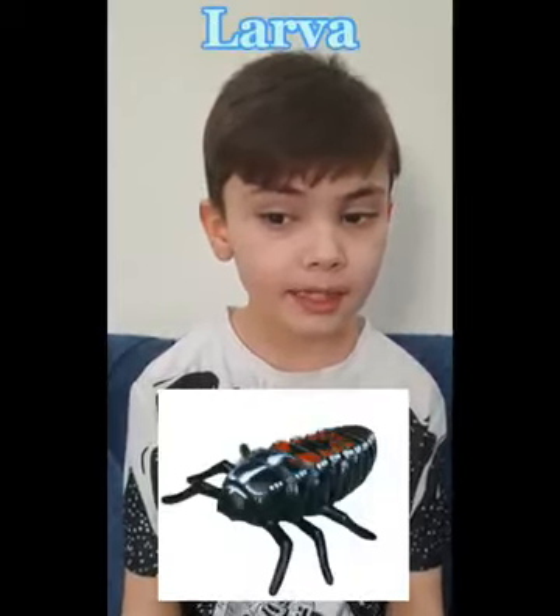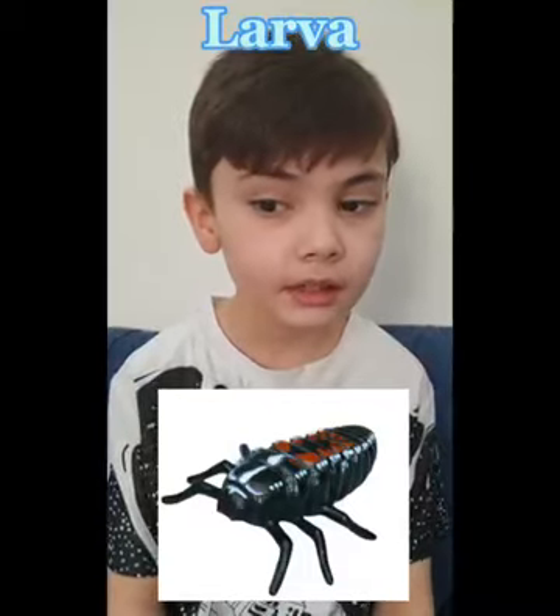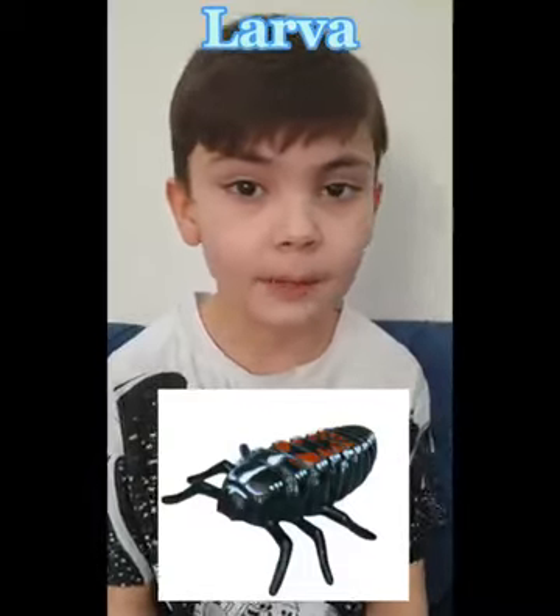The second stage is the ladybug larva. A ladybug larva hatches from each egg. The larva looks different from the adult.